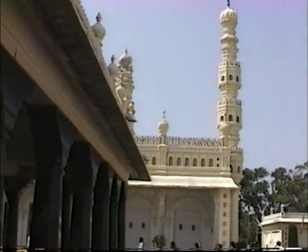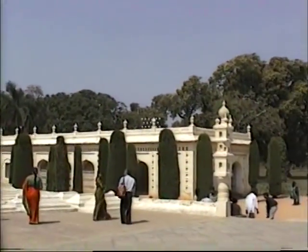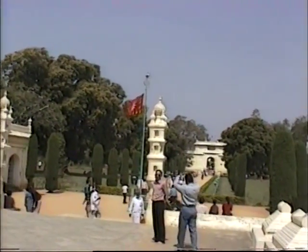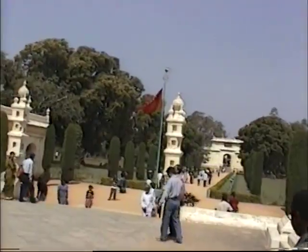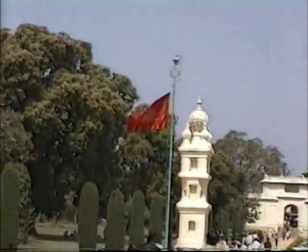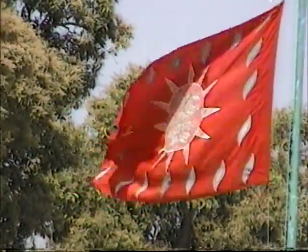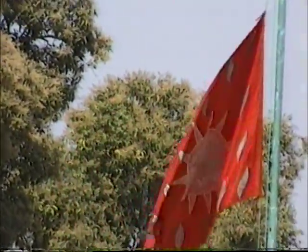Here we have a flag of Tipu Sultan. The original flag of Tipu Sultan is kept at the London Museum. The emblem of Tipu Sultan features tiger stripes, with the center of the flag surrounded by tiger stripes.